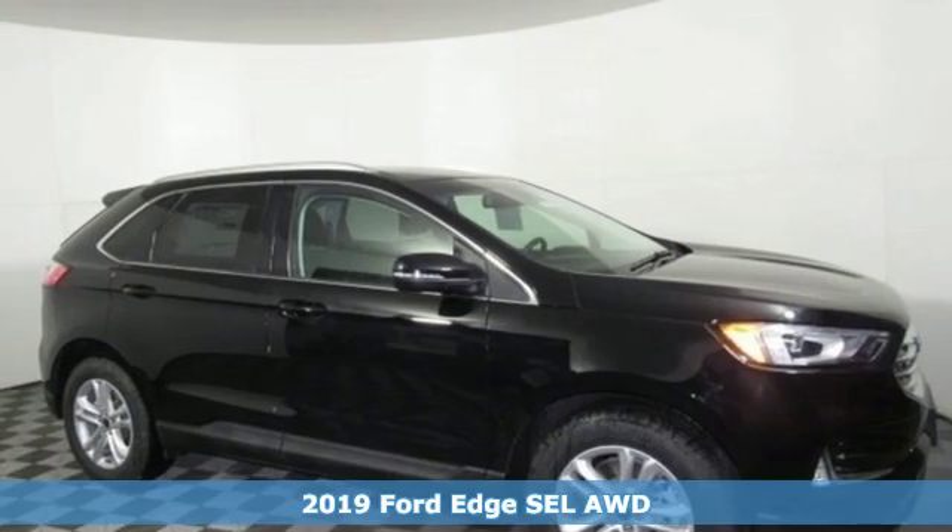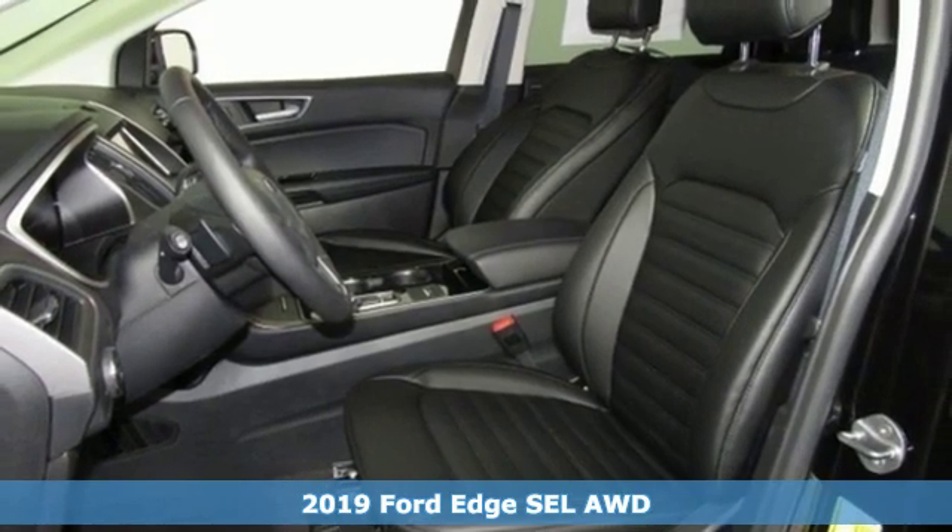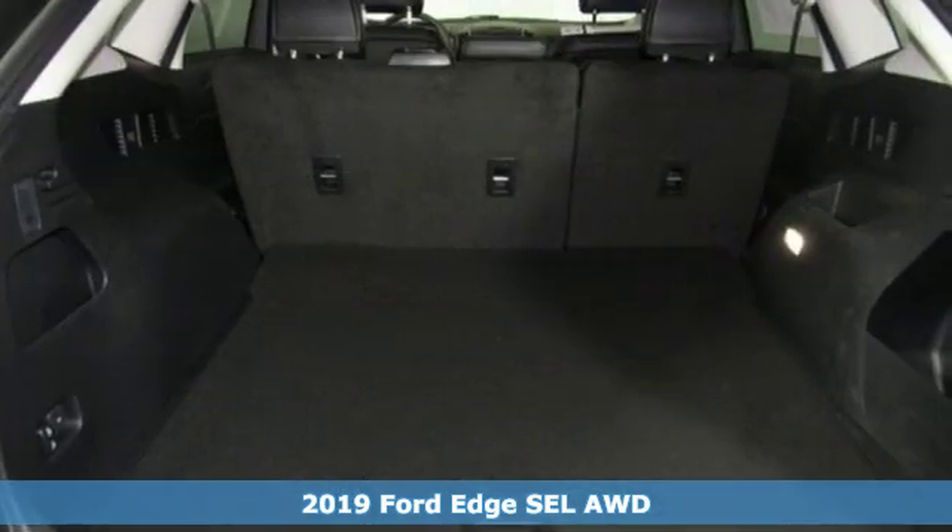Here's a new 2019 Ford Edge. Ford is America's best-selling vehicle brand. It comes with all the amenities you need.